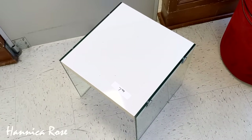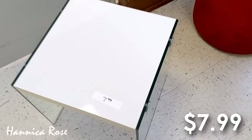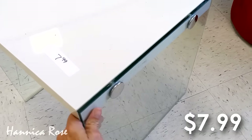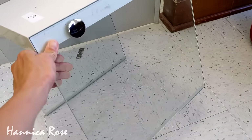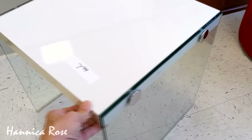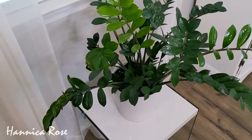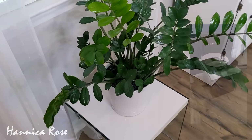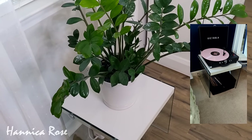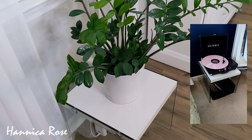I found this little table right here back in the summer of 2023. It was only $7.99. I loved the white lacquer top and the clear glass sides, and at the time I styled it in my dining area with a plant on top of it right under a window. But a few weeks after I filmed this, my daughter got a record player for her birthday and didn't have anywhere to put it in her room, so I moved this table upstairs. Her record player fit on there perfectly and there was enough room to store some records underneath.